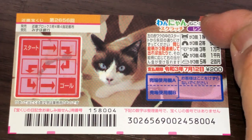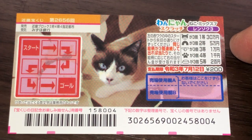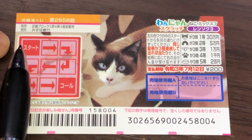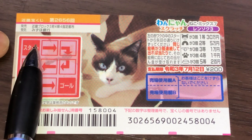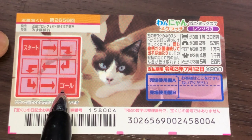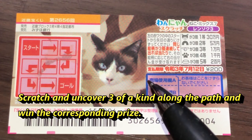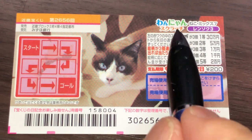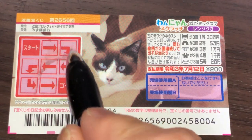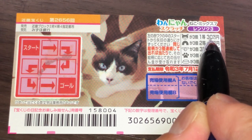This is the scratch area and these are the pictures that you need to find with your corresponding prizes. To play this game, you're going to start here — it says Stato, which means start. You're going to scratch along this path, follow the arrows all the way to Gouru, which means goal. You need to find three of a kind in order to win the corresponding prize. So let's say that you find three cat heads along this path, anywhere along this path, you win the first prize, Ito, which is Sanjumun.